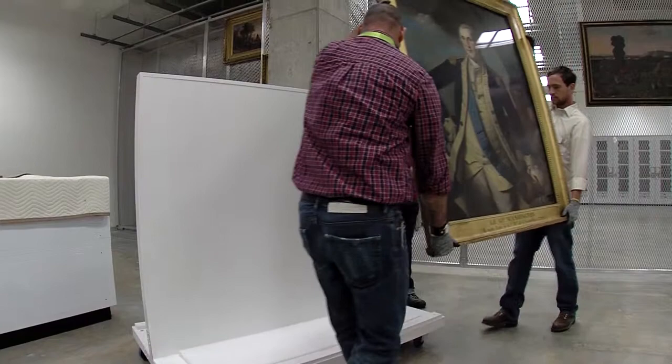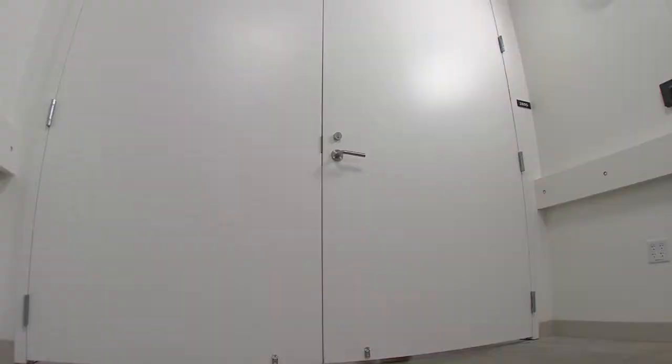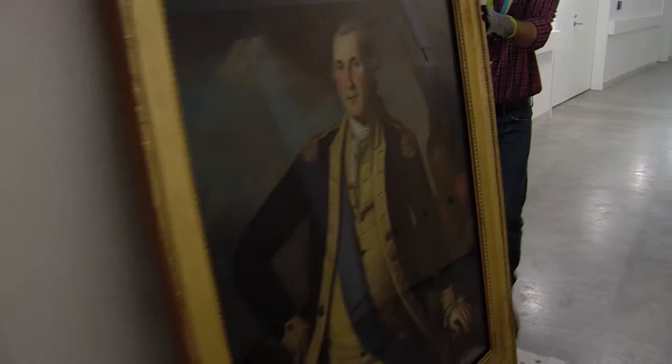230 years after this portrait of America's first great hero was painted, George Washington has found a new home — in a small town that didn't exist when Washington was leading the Continental Army in a revolution for liberty.